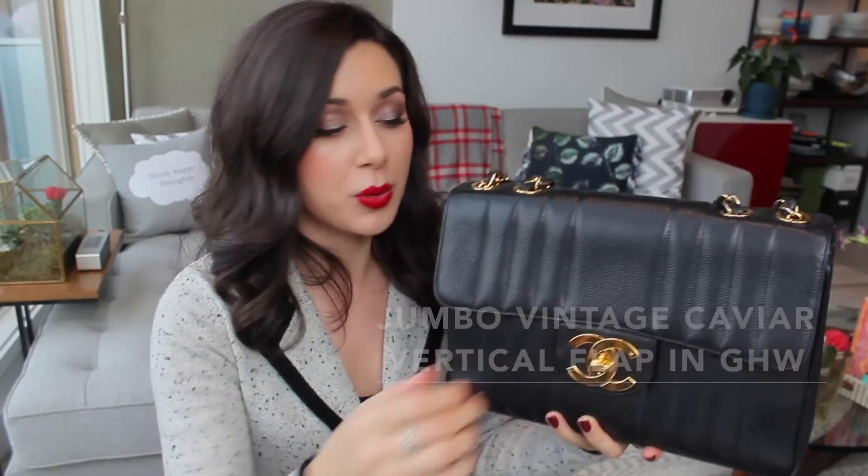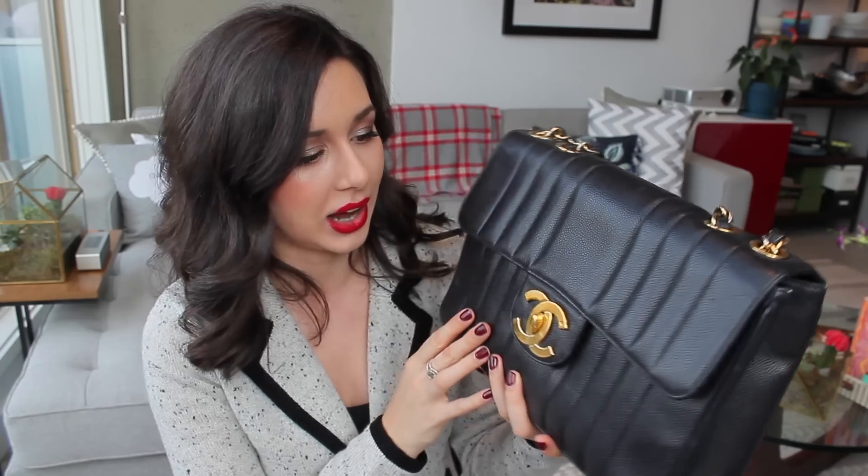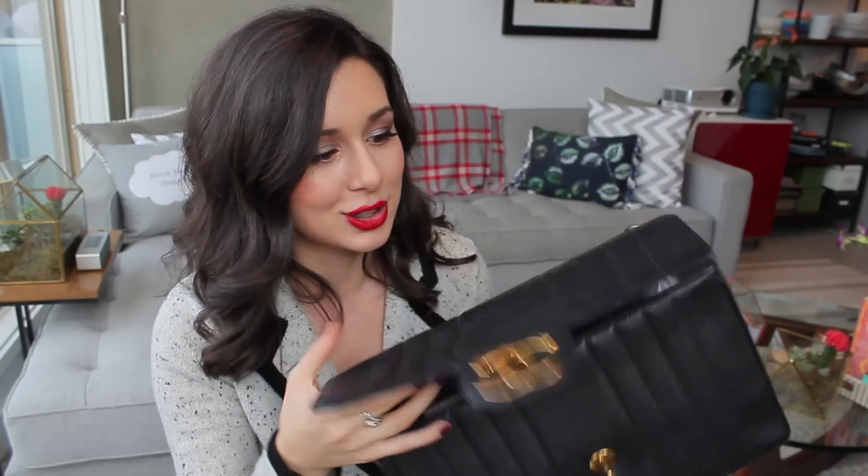For a jumbo, I originally considered purchasing the new jumbo — now a double flap and a very large, imposing bag. I may still get one someday, but it's everywhere in Vancouver, which was a bit of a deterrent. So what I ended up doing is purchasing secondhand from another YouTuber, Mel Soldera, her old vintage flap in the vertical style. Instead of the crosshatch quilting like my wallet on chain or GST, this one has vertical quilting in caviar leather — it's very rare to find in lambskin, though it is out there.